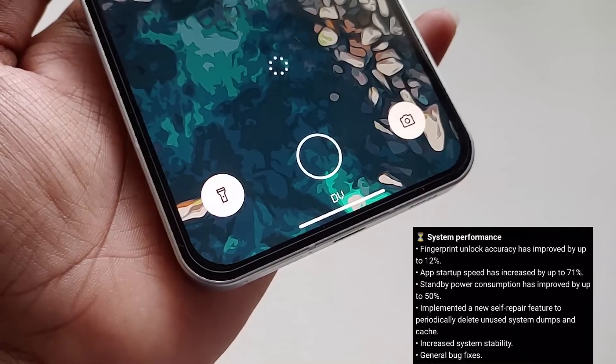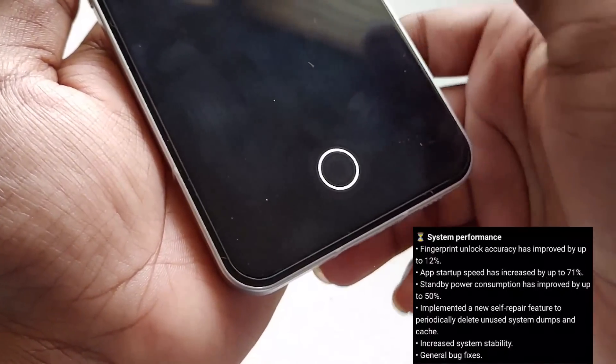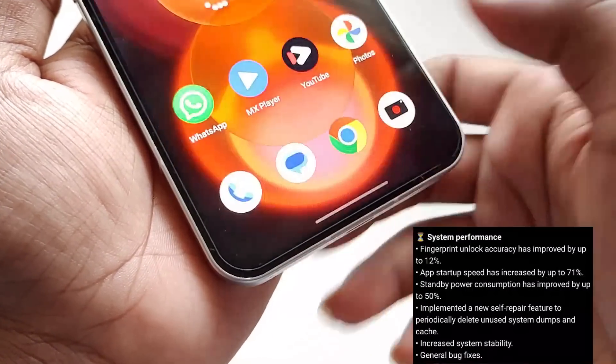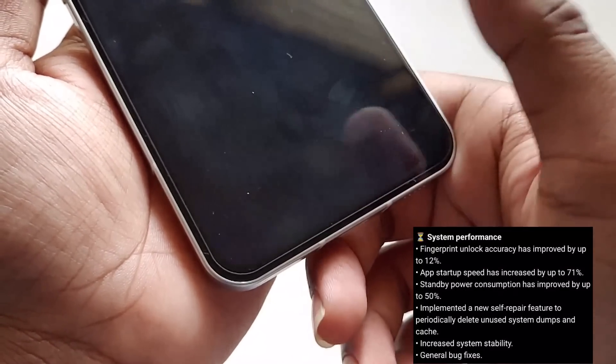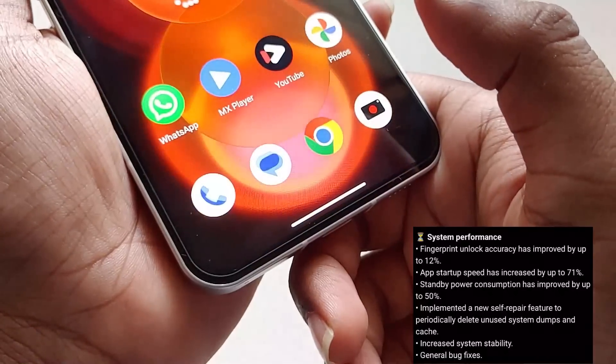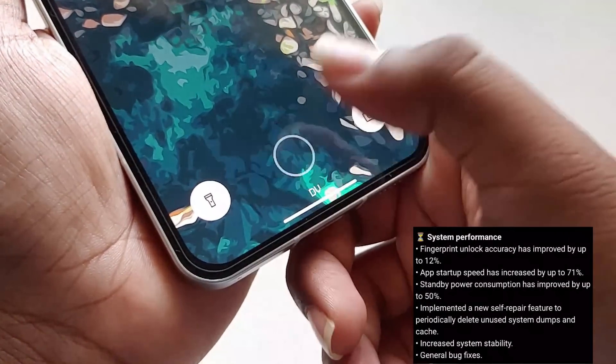Coming to system performance, the first thing they mention is improved fingerprint animations — they say they've improved it by 12%. However, I feel the fingerprint sensor is still slow. When you try to unlock the screen right after locking it, it is slow; but if you're already on the lock screen, the animation is fast. Overall, I feel the fingerprint sensor is still slow.